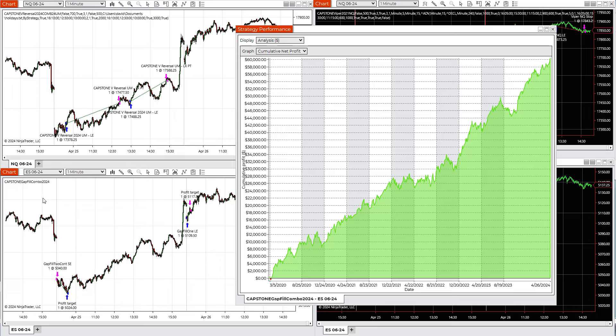Equity peaks in the gap fill combo today. This is a strategy available in TradeStation, NinjaTrader, and MultiCharts. Yesterday the trade was a short trade and today it was a long trade, just taking small trades and making equity peaks. This is part of the seven trading systems for the S&P futures.